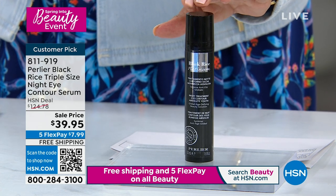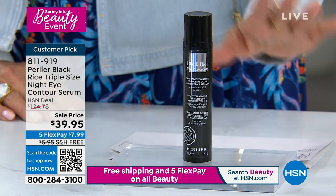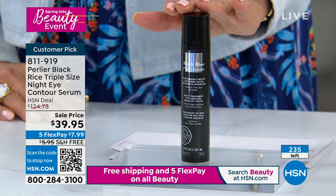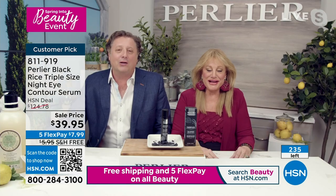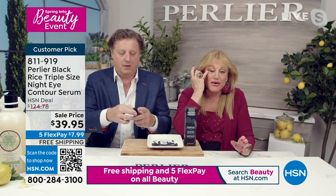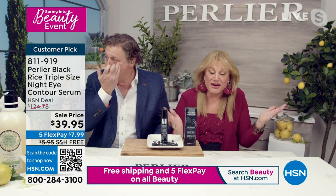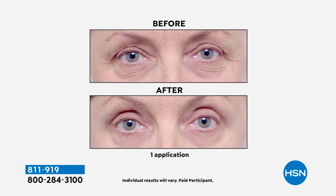Our final item: the triple size of the Night Eye Contour Serum on sale. Normally for this size it would be $125 — it's on sale at $39.95 tonight, five flex, free shipping. We have 235 to go around — yet another customer pick. This is only my mom's all-time most used, longest-used Perlier product. I wanted something for the eyelids too — when the eyelids get heavy. I didn't find anything that worked for the top of my lids, but this cream is another miracle, another magic wand for the eye area.